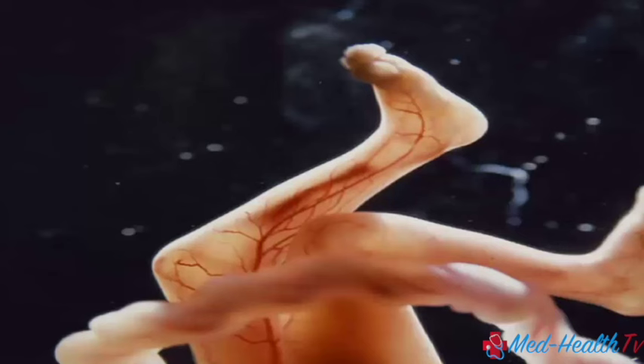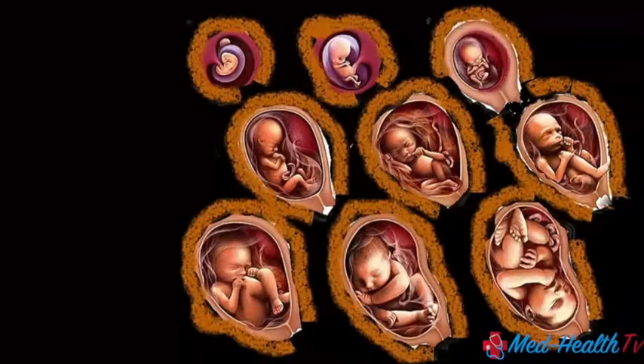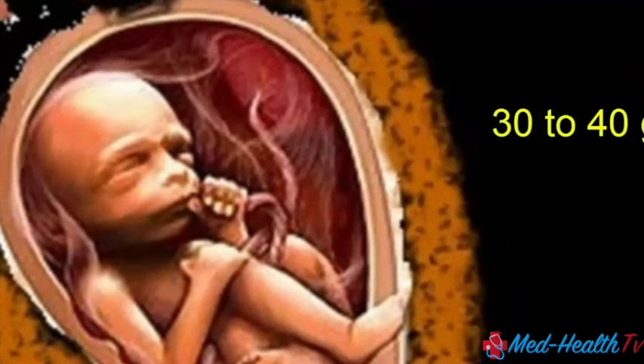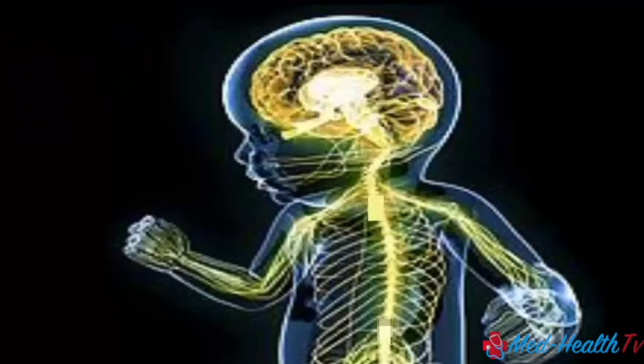By the end of this month, your baby's skin becomes less transparent and has more deposition of fat. Baby is slowly gaining weight and is almost close to gaining 30 grams a week. The brain has already made countless connections, and the ear looks complete.